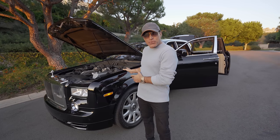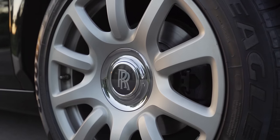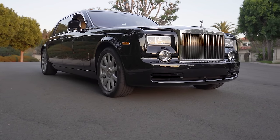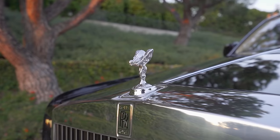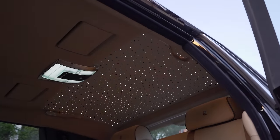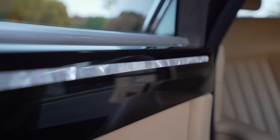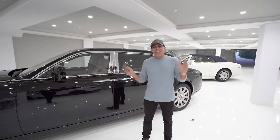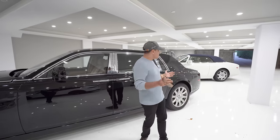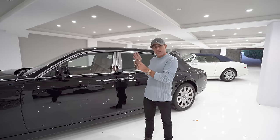Today we're not in the office where we normally film — this is my home garage. I want to show you guys what it's like to own the longest Rolls-Royce Phantom. This is my extended wheelbase Phantom.